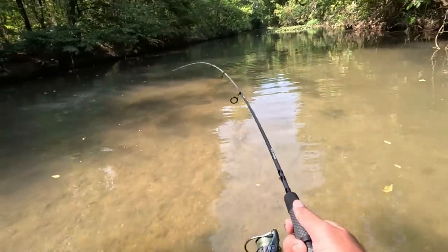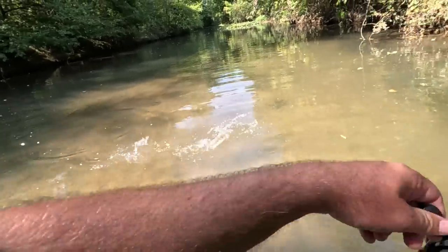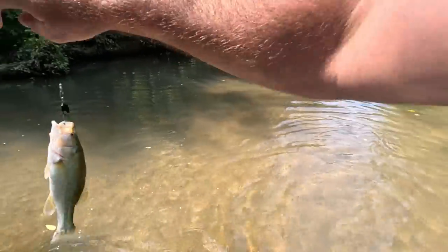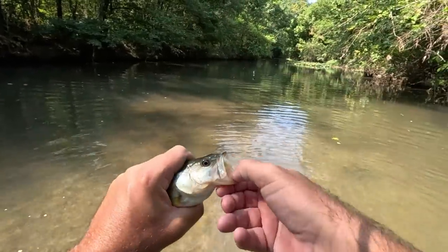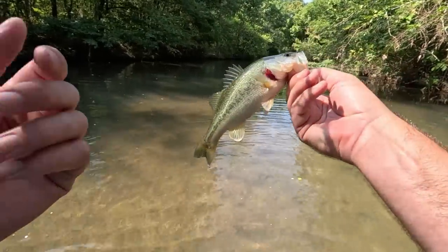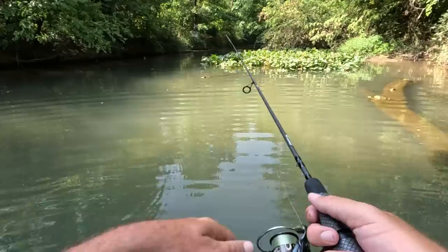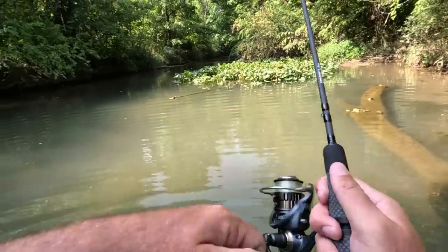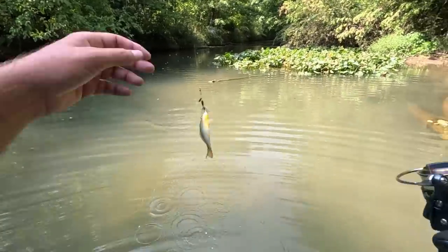There we go, there's another bass — that's a different one. He ate it; I saw him just come out and eat the thing. That's our best fish so far. Yeah, we'll take that. Fish on — where's this one? Little red breast.